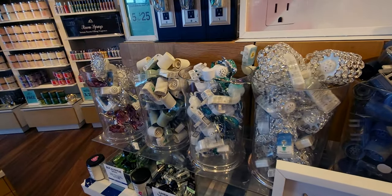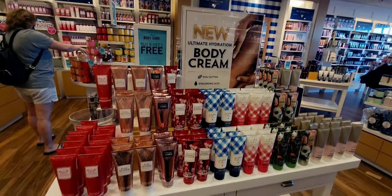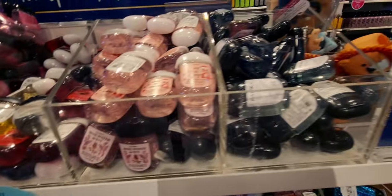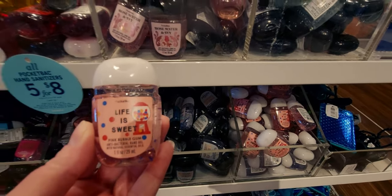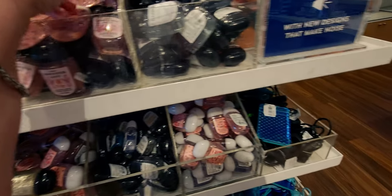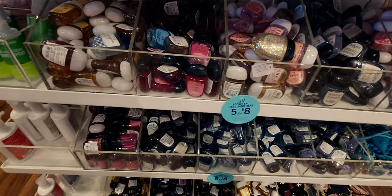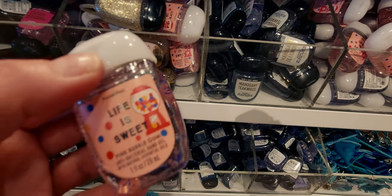I'll show it in my haul with better lighting so you can see the glitter more clearly. The glitter is a slightly finer grit than the Royal Polar Bear holder, but it's still very glittery. Now here we have body cream, and then some new pocket bacs — this is really exciting to see. 'Life is Sweet' — Pink Bubble Gum! I love bubble gum so much; that totally caught me by surprise.